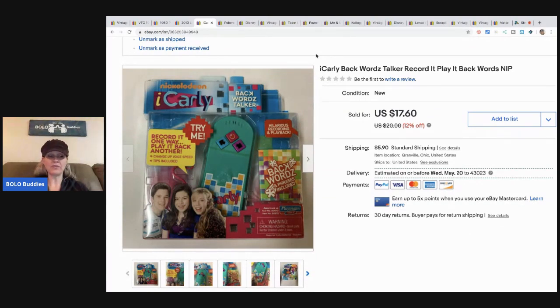This iCarly Backwards Talker — I took a best offer of $14 and the buyer paid shipping. The funny thing is, on my Bolo Live Show — every Wednesday at 10 p.m. Eastern — somebody shared something iCarly-related, and I mentioned I had something in my store waiting to sell. Literally it sold within a day or two. I don't know if it was a coincidence or if somebody watched the video and went to my store, but either way, kind of a funny story. I had less than a dollar in it.